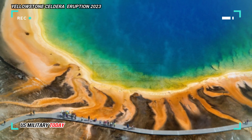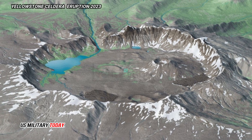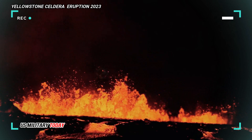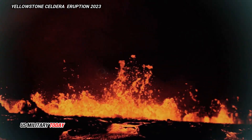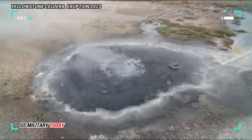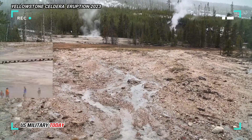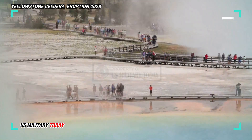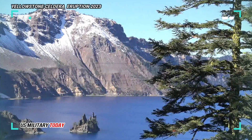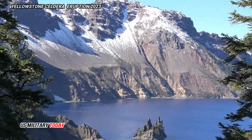Magma may lie just 3 to 8 miles beneath two resurgent domes inside the Yellowstone Caldera today — the Sour Creek Dome and the Mallard Lake Dome. Both domes are able to inflate and subside as magma volume and hydrothermal fluids shift between them. Over the past century, the caldera floor has tilted to the south due to net inflation, causing trees on Yellowstone Lake's southern shores to stand in water, and a sandy beach to form at the north end of the lake.